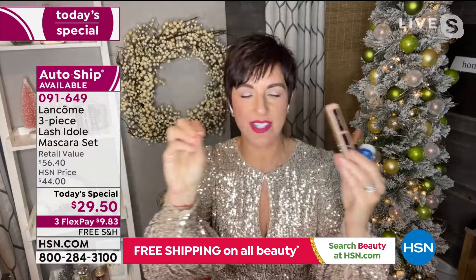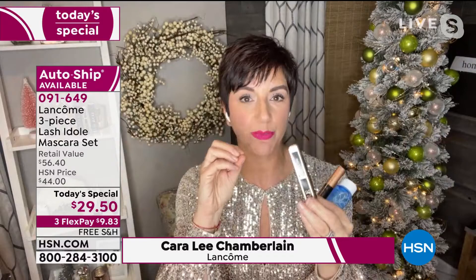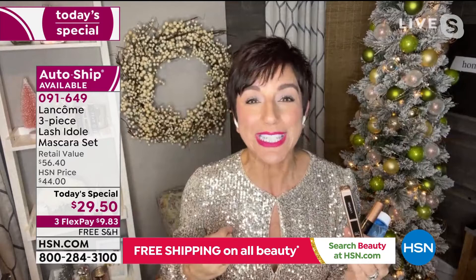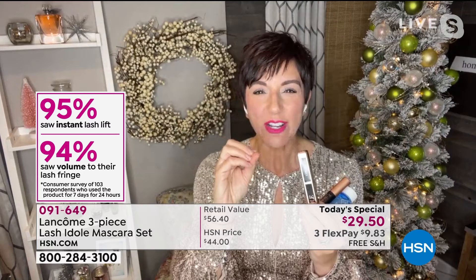Everybody has been trying. There was the false lash extension craze — before quarantine, everybody was getting their lash extensions done. Every other mascara brand out there was trying and trying to perfect the look of lash extensions in a tube and wasn't able to do it. Well, guess what? The world leader in mascara — Lancôme — has been the world leader for decades. It took us three years to formulate Lash Idol.